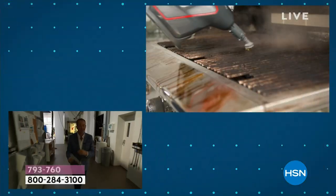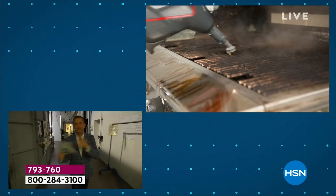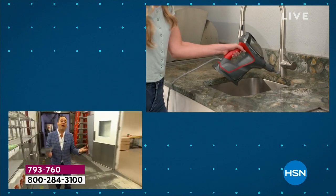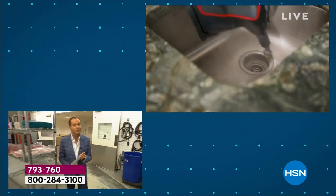Well, the Bissell is a steamer — it's indoors, it's outdoors, it's up, down, left, right. It's a great product, but we don't have enough to do a full presentation, so they canceled it.